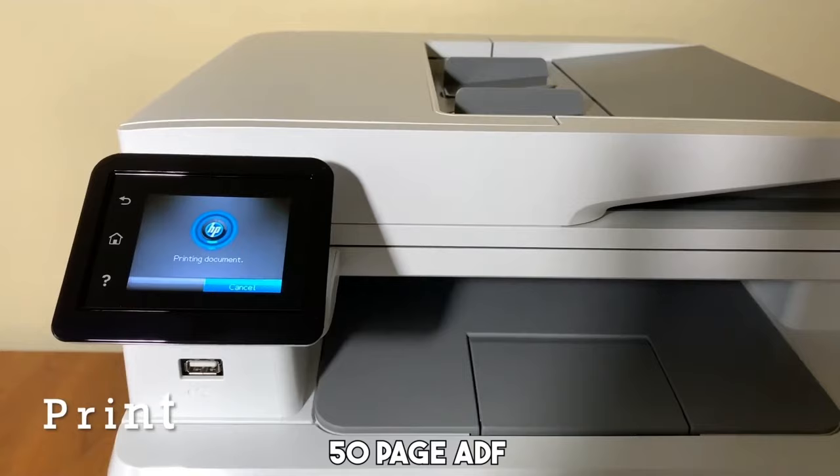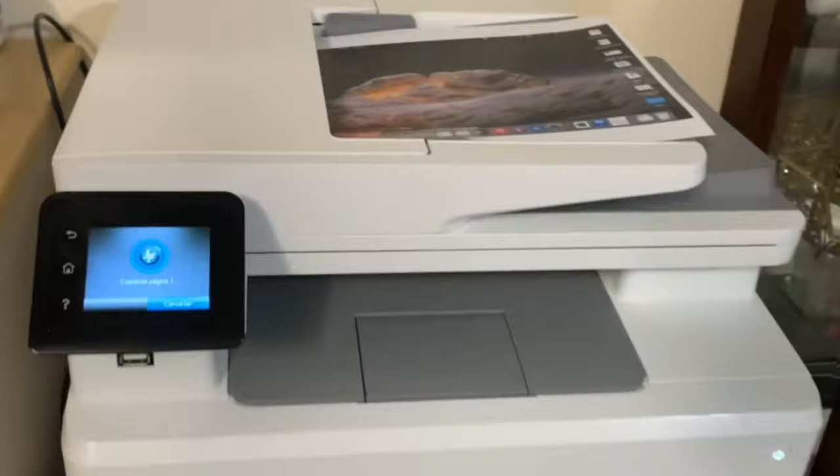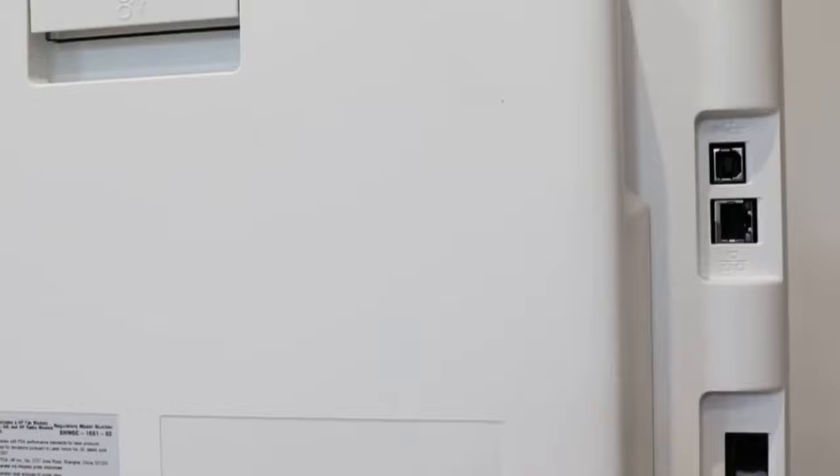The printer's standout feature is the 50-page automatic document feeder, streamlining tasks like scanning, copying, and faxing. Its Wi-Fi capabilities and diverse connectivity options, including Ethernet, ensure seamless integration into your network.